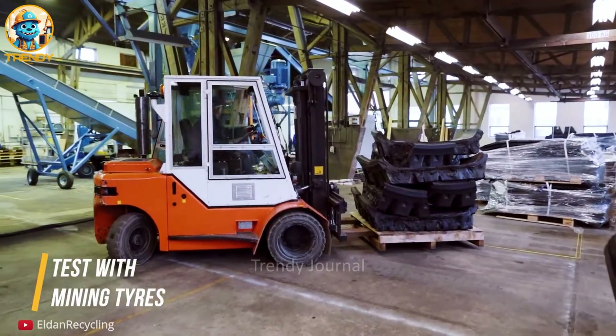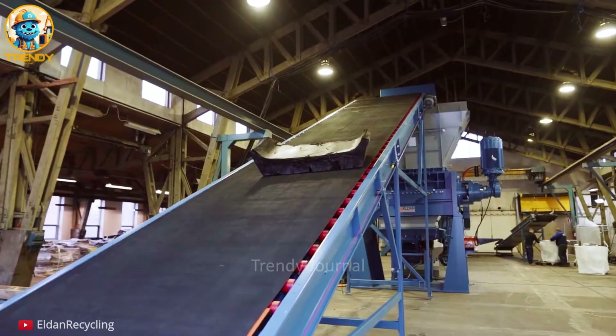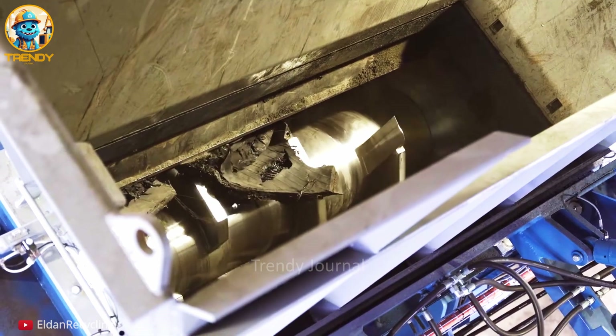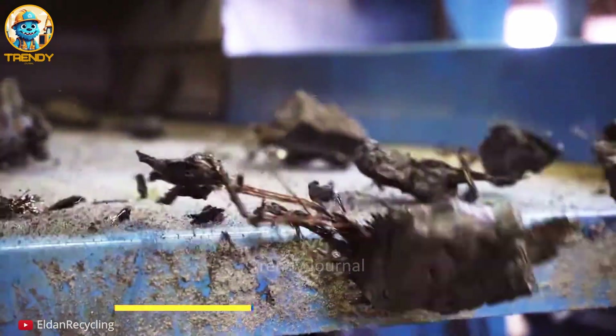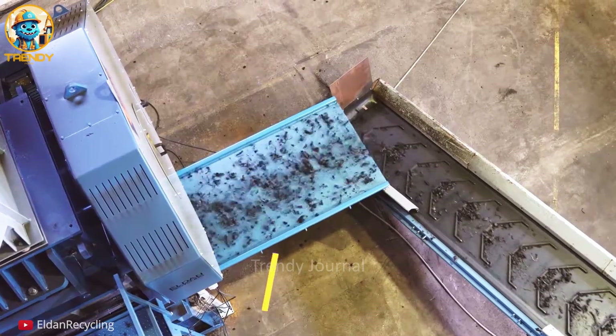Transforming waste into resource, witness the power of tire recycling at this state-of-the-art shredding plant. These aren't just old tires — they're a valuable source of rubber, steel and fiber, ready to be repurposed. From playground surfaces to asphalt modifiers, recycled tire materials find new life in countless applications.